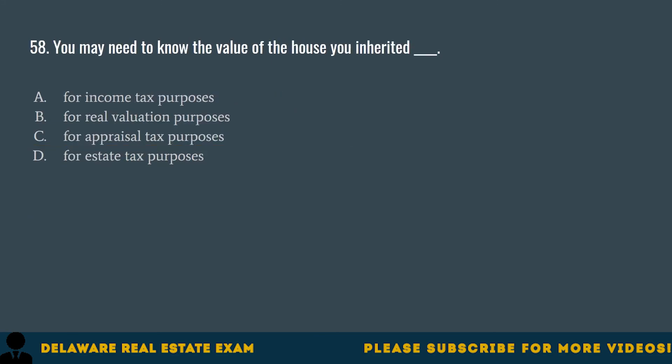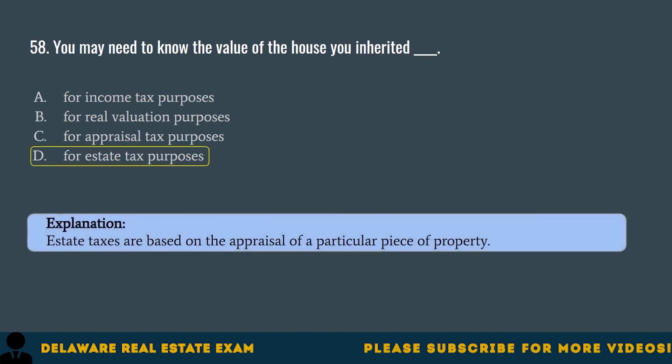Question 58. You may need to know the value of the house you inherited for: A. Income tax purposes. B. Real valuation purposes. C. Appraisal tax purposes. D. Estate tax purposes. The correct answer is D. Estate tax purposes. Estate taxes are based on the appraisal of a particular piece of property.